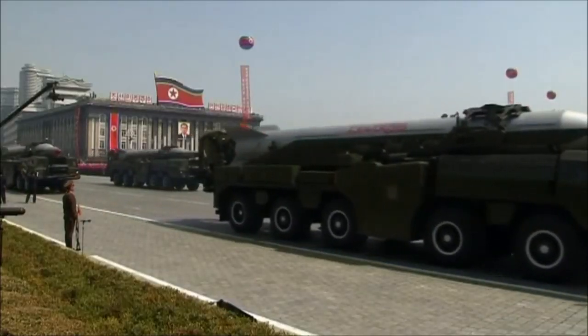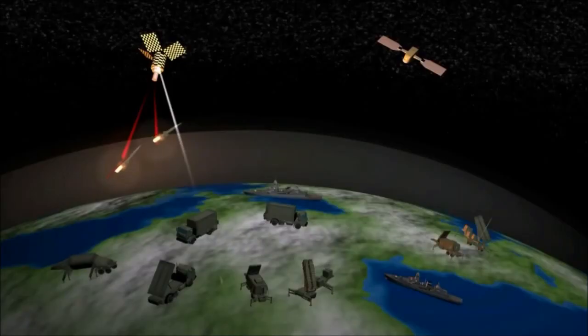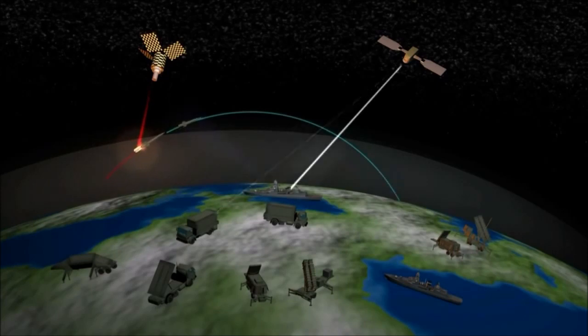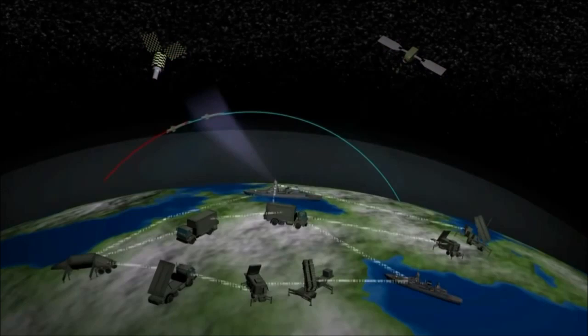Ballistic missile technology could eventually be used to carry not only conventional warheads, but also weapons of mass destruction. NATO must command and control missile defense. NATO's missile defense system consists of the sum of national missile defense assets networked together.